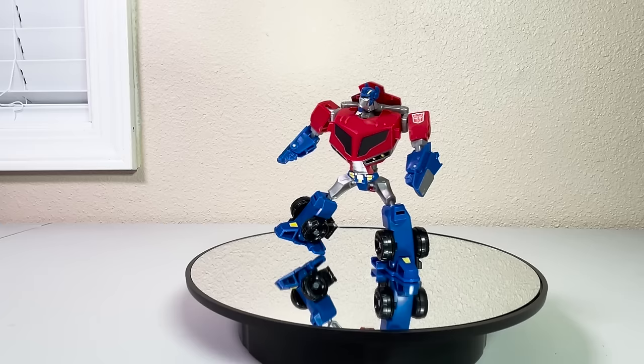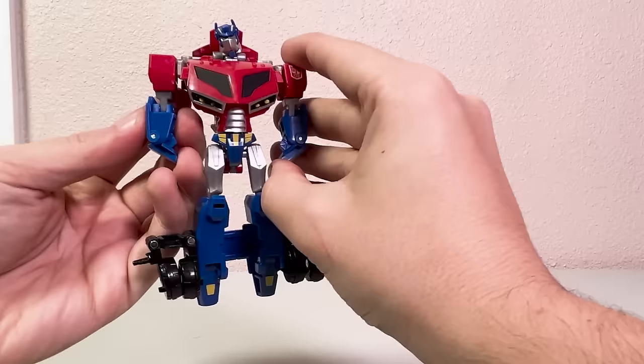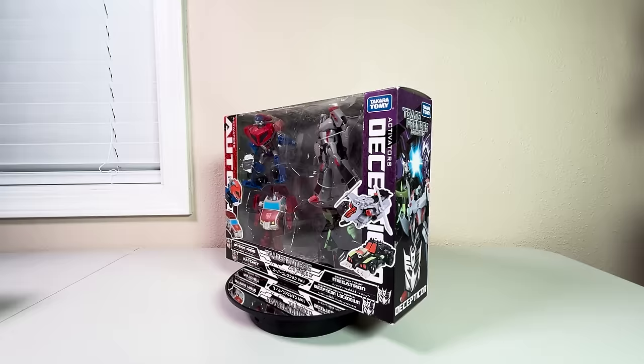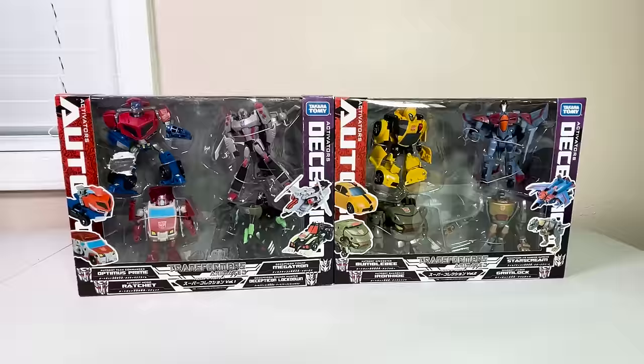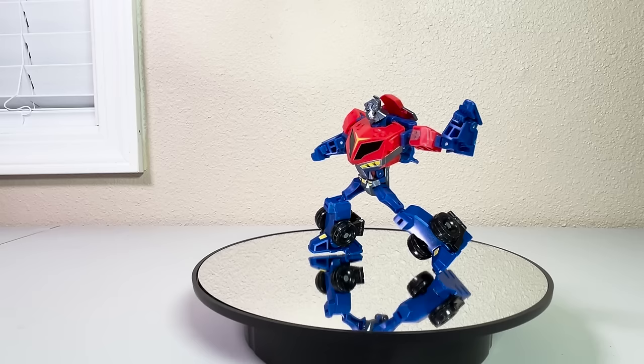Jumping up a size class, we've reached the Activators wave — a line of figures that transform with just one click of a spring-loaded button, then you gotta manually do most of the work yourself. Designed by Bill Rawley, Activator Optimus transforms by tapping his siren bar. This figure was released completely unchanged in Takara markets, available exclusively in the Animated Super Collection Volume 1. These two Activator Super Collections were the only way to get these releases in Japan. In American markets, he received a repaint called Armor Up Optimus, presumably a homage to Star Convoy.